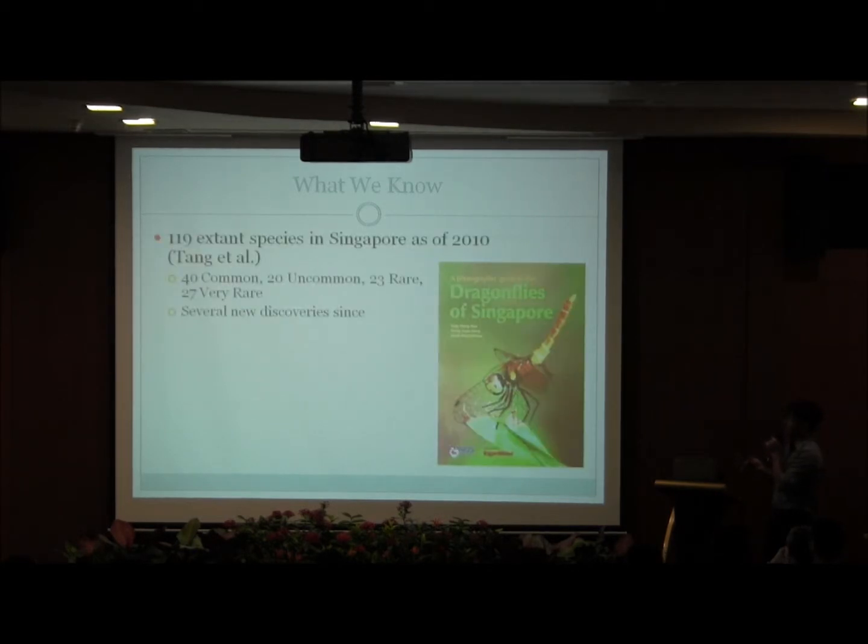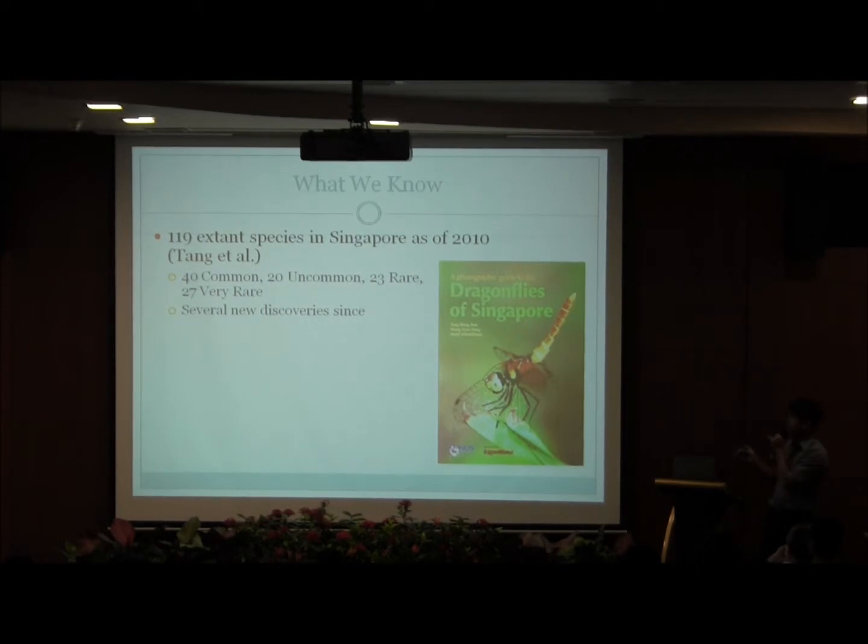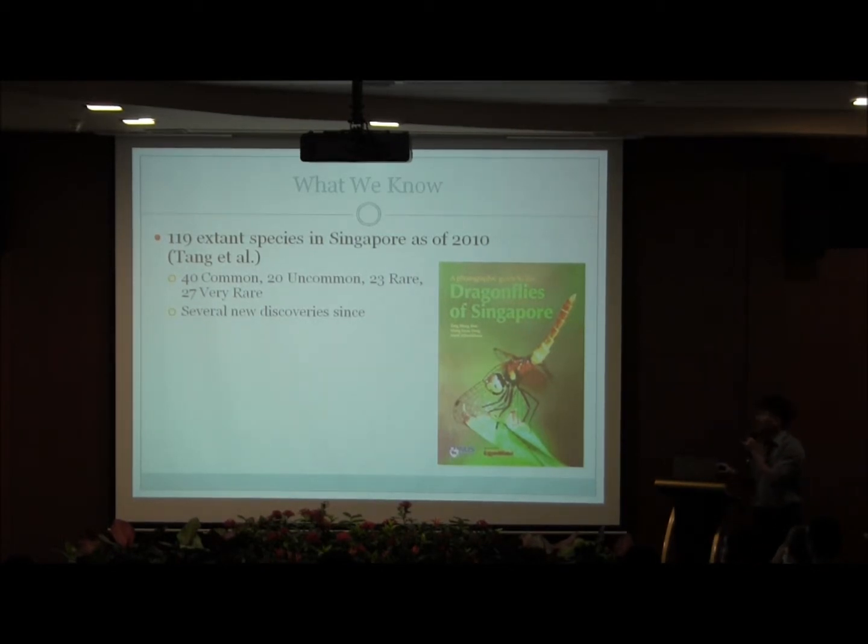Odonates are generally considered quite desirable taxa and hence are a component of Singapore's city biodiversity index. We know that there are 119 extant species in Singapore as of 2010, from a photographic guide by Teng et al. There have been several new discoveries since. A park survey has also been conducted for Odonates by Robin Young from MParks and Davison in 2011.